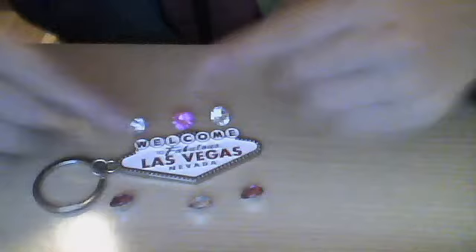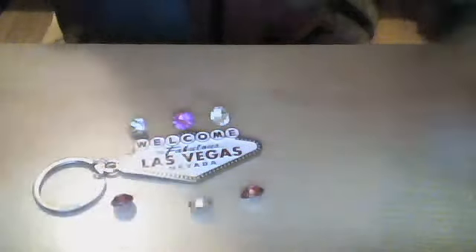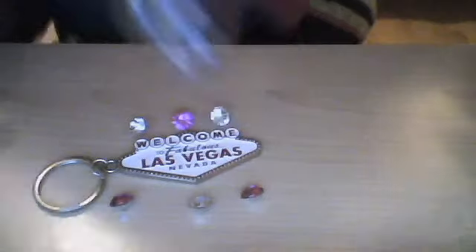Of course, the diamonds don't go along with the keychain. The diamonds are different and they come in a bottle, but that is not connected to the Las Vegas collection.